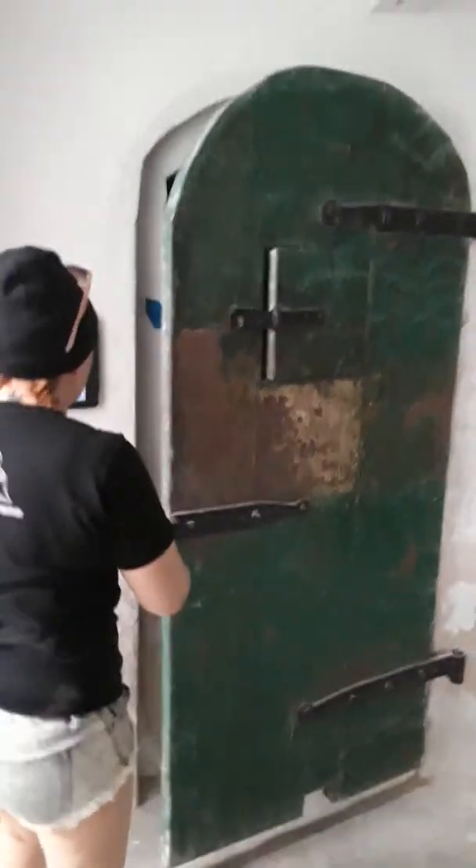There's the cistern where they hold the water, or where they used to hold the water. More holding cells. What is this? Oh my god, solitary confinement. Open the door, babe. I'm gonna get a shot from here. I can only imagine how bad this is.